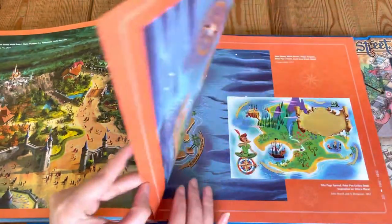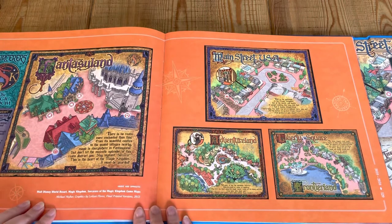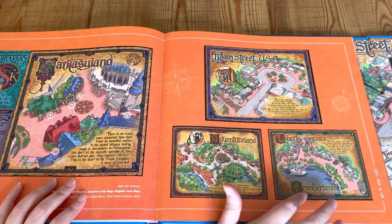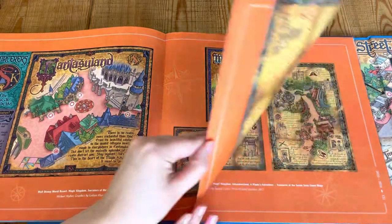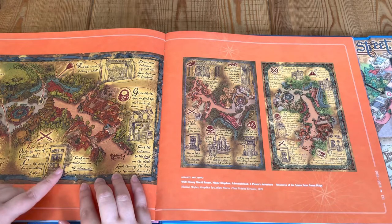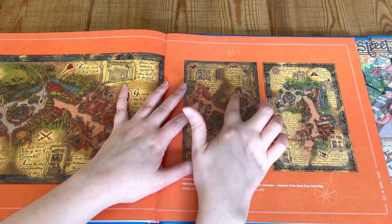I believe we're coming up to the end of the book. Oh, this is cool — this is like a medieval-style map. Fantasyland, Main Street USA, Adventureland, Liberty Square, Frontierland. This is from 2012. There are even little instructions: 'Touch your talisman on the silver coin,' 'Search the shop for a painting of ships.' So this is quite an interactive map — gives you little tips and tricks for each section that you come across.